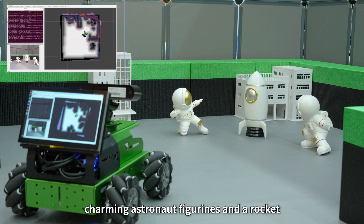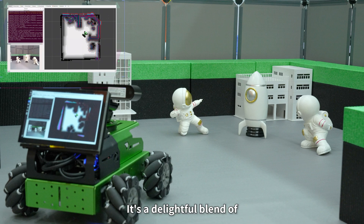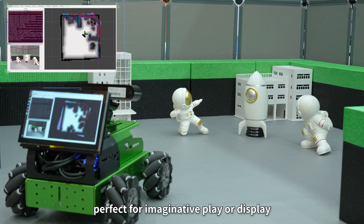This scene features charming astronaut figurines and a rocket set against a miniature cityscape. It's a delightful blend of space exploration and urban design, perfect for imaginative play or display.